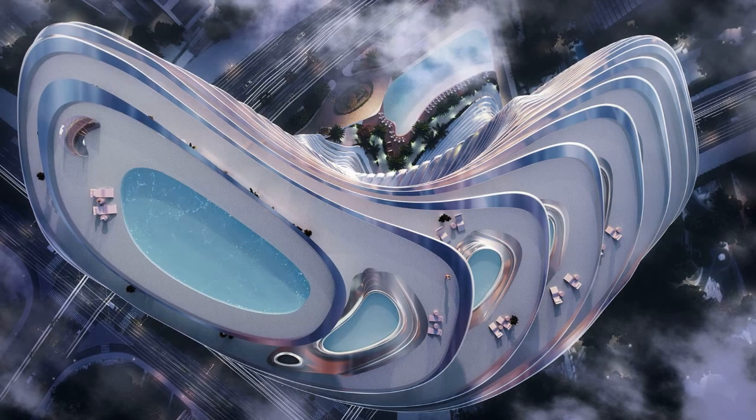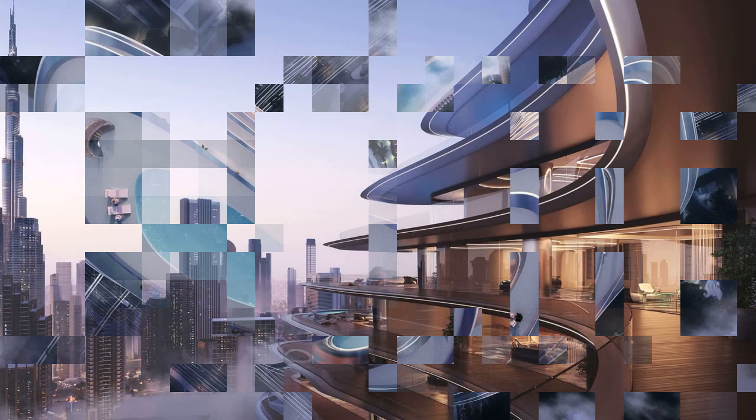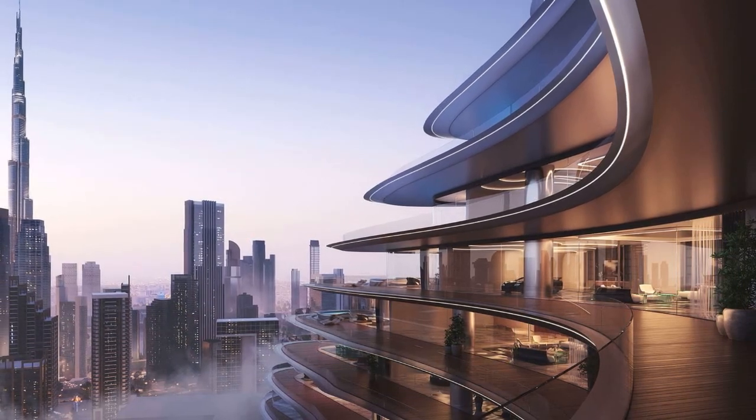Residents will enjoy access to exclusive facilities including a private pool, jacuzzi spa, fitness club, chef's table, and a private members' club.